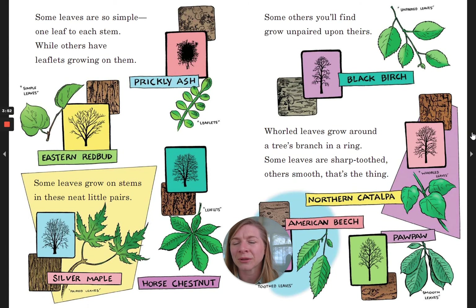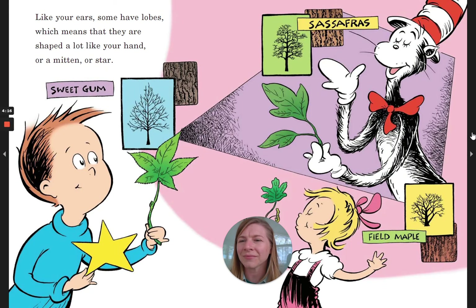Some leaves are so simple, one leaf to each stem, while others have leaflets growing on them. Some leaves grow on stems in these neat little pairs. Some others you'll find grow unpaired upon theirs. Whirled leaves grow round a tree's branch in a ring. Some leaves are sharp-toothed, others smooth — that's the thing. Like your ears, some have lobes, which means that they are shaped a lot like your hand or a mitten or star.